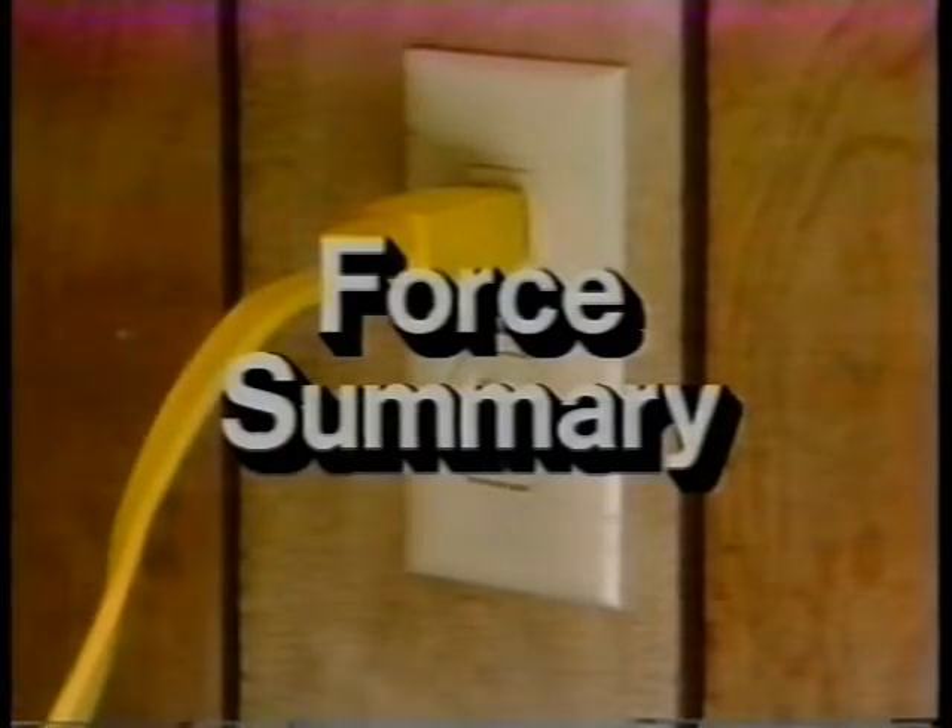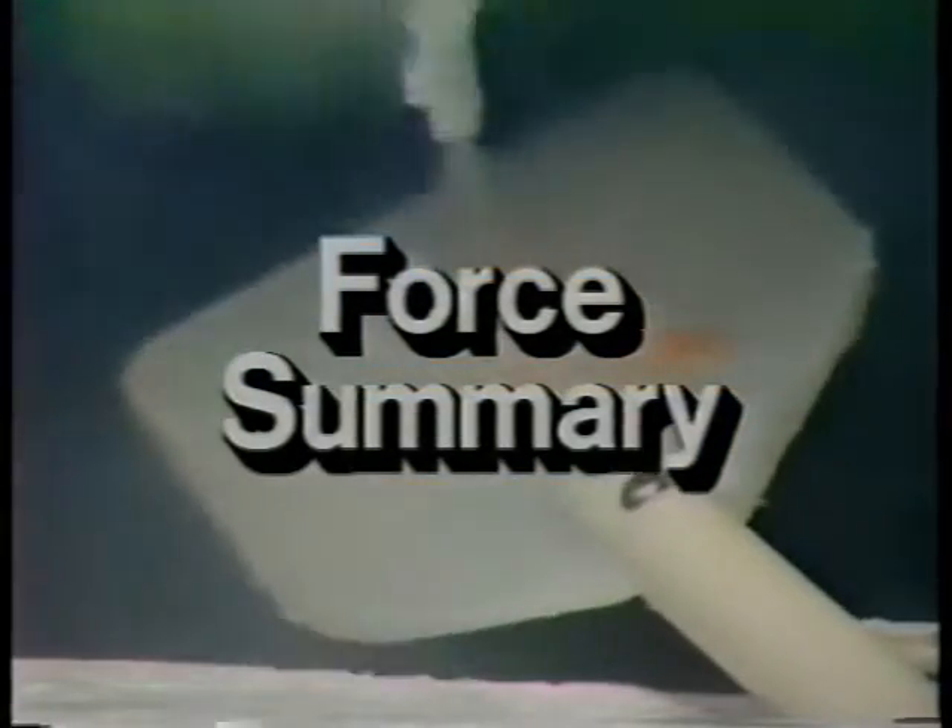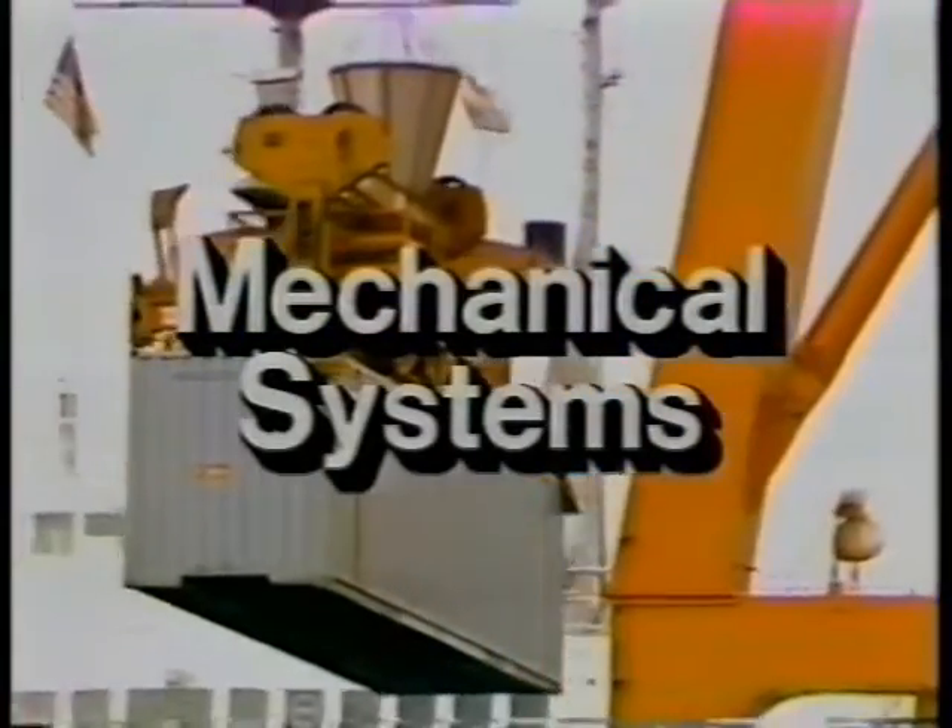In this unit on force, we have seen many different energy systems in action. They all have something in common. Each system has a prime mover and something being moved from one place to another.